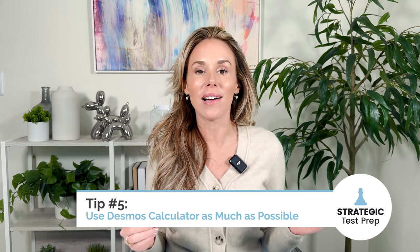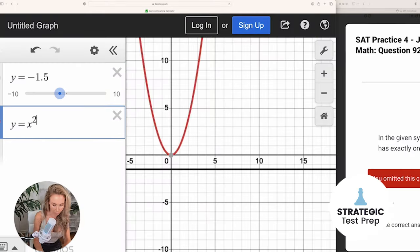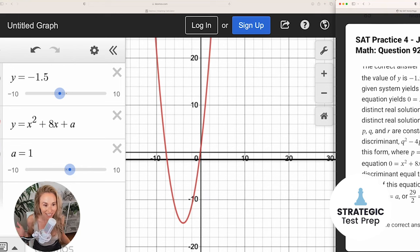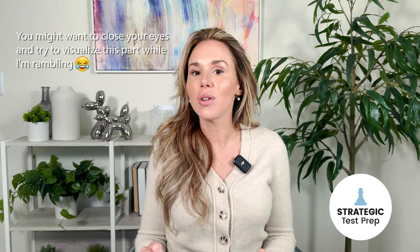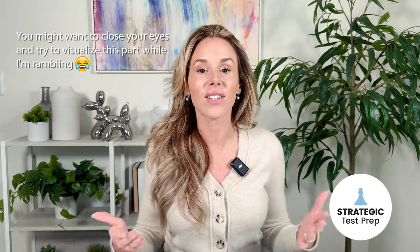Tip number five: you want to use the Desmos calculator as much as possible. It's really good for two specific scenarios — anytime they give you a system of equations or a system of inequalities, or anytime you have a very complicated problem to solve algebraically. For example, if two linear equations cross, their intersection point is the solution; if the lines don't cross, there is no solution. With inequalities, where the solution sets overlap is the solution. With a parabola, where it crosses the x-axis is the solution; and if you have a parabola with a line, wherever the line crosses the parabola is the solution. Just throw it into Desmos and look at it graphically — it'll be much easier than trying to solve it with algebra.